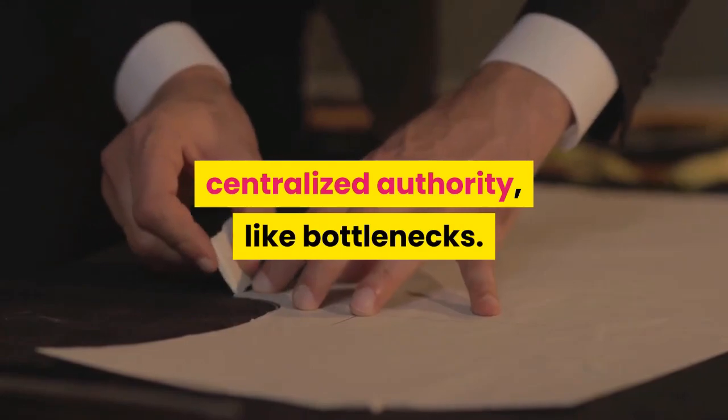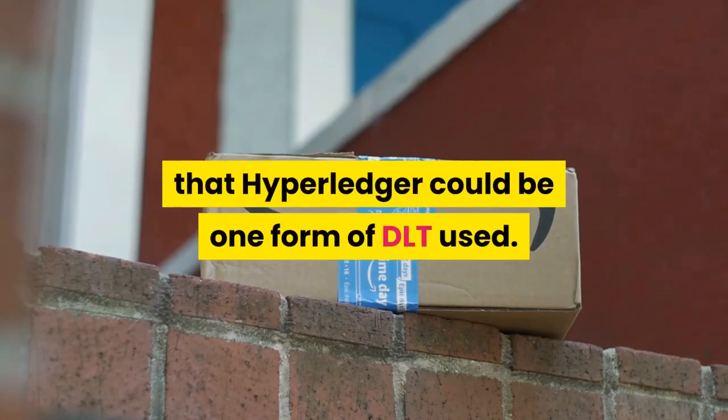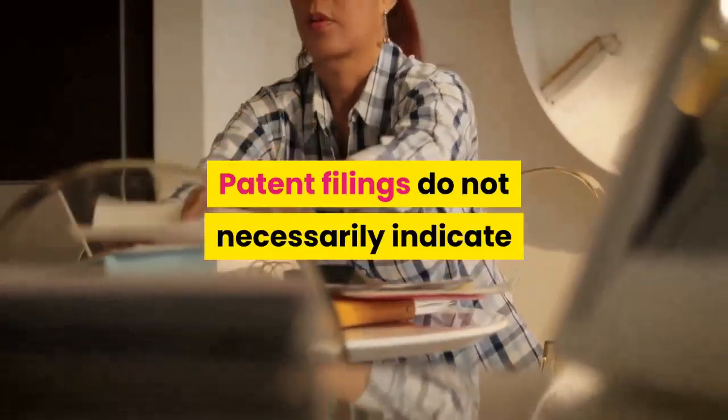Amazon is growing ever more critical to that chain. Its own couriers delivered 3.5 billion packages last year, representing 46% of the total.